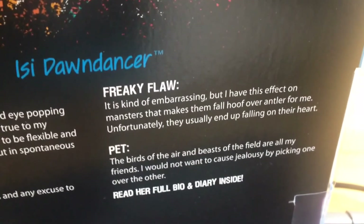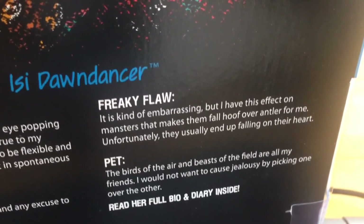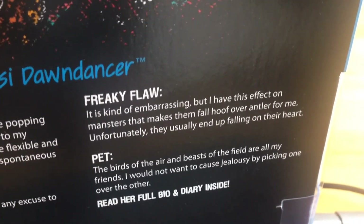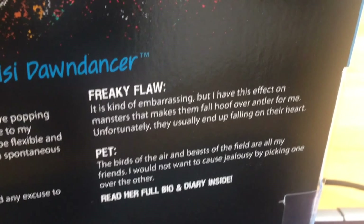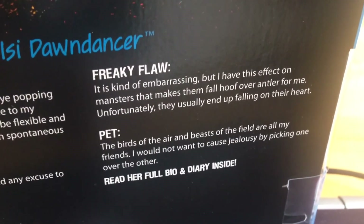'A freaky flaw — it's kind of embarrassing but I have this effect on monsters that makes them fall hoof over antler for me. Fortunately they usually end up falling on their heart. A pet — the birds of the air and the beasts of the field are all my friends. I would not want to cause jealousy by picking one over the other.'